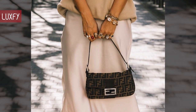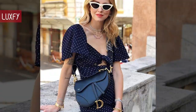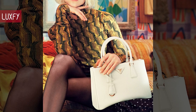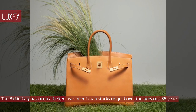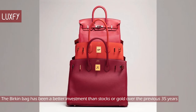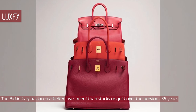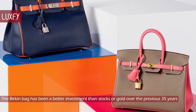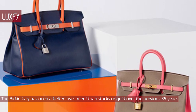Let me know in the comments below which one was your favorite, and comment which brands you would like to know more about. And for sticking with us this far, here is some bonus information: the Birkin bag has been a better investment than stocks or gold over the previous 35 years. According to Time Magazine, the Birkin bag outpaced both the S&P 500 and the price of gold in the last 35 years — the annual return on a Birkin was 14.2%, compared to the S&P average of 8.7% a year and gold's 1.5%.